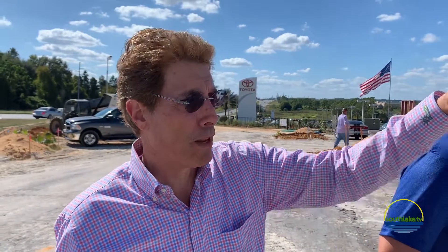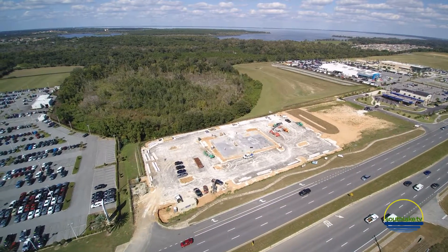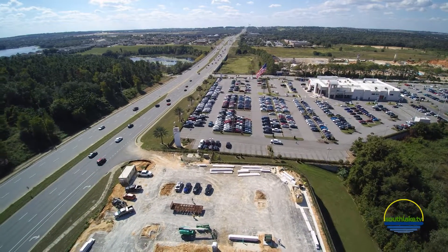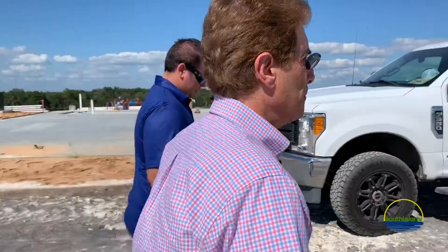There are no buildings behind us, and by the third floor you're actually going to be able to see the lake. The visibility coming down 50 West, both from the east and from here, will be easily a mile or so — at least a half mile — and you can see the turnpike.